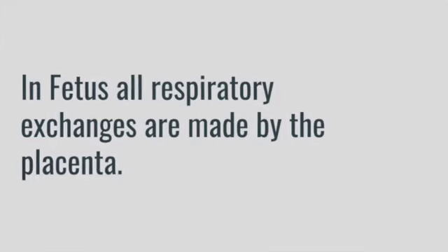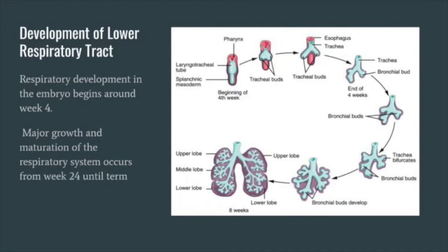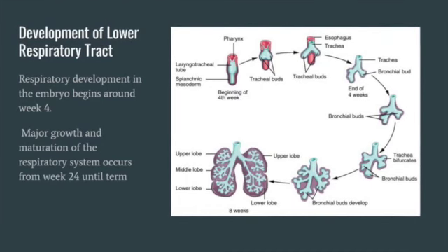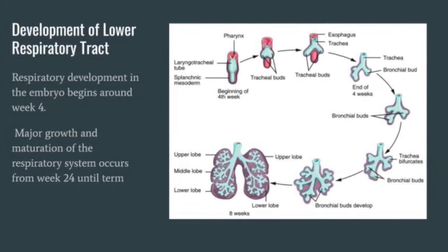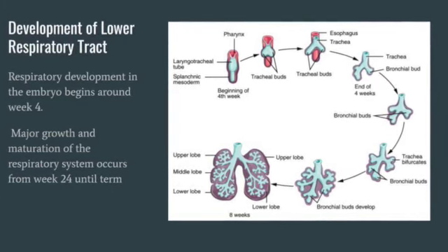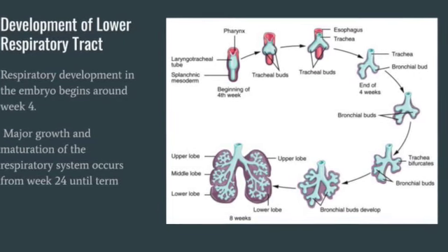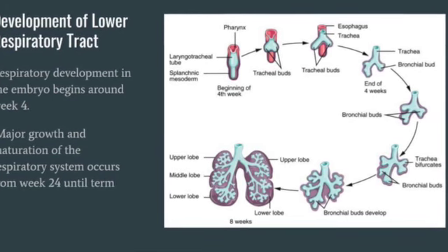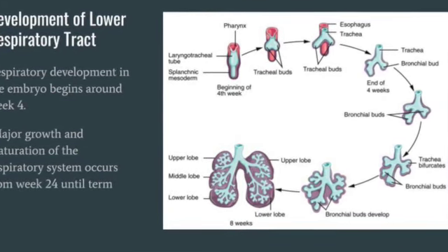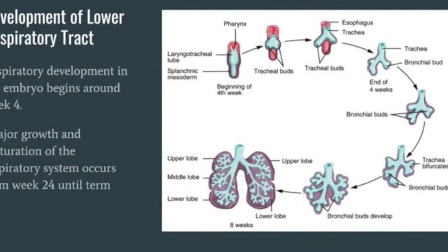In the fetus, the lungs are filled with fluid and all respiratory exchanges are made by the placenta. Respiratory development in the embryo begins around week 4. At the beginning of week 13, the fetus now has all major lung structures involved in the airway. The major milestone of respiratory development occurs around week 28, when sufficient alveolar precursors have matured so that a baby born prematurely at this time can usually breathe on its own.